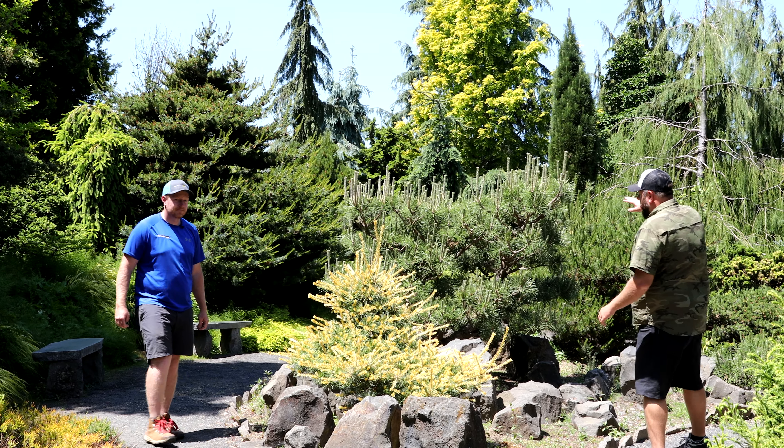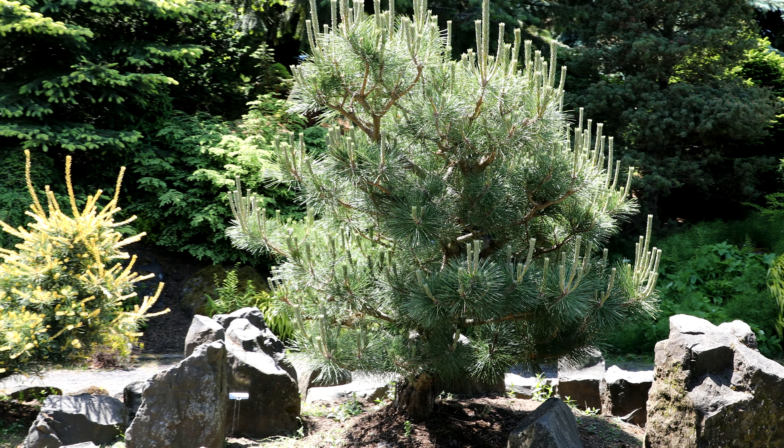Check out this Japanese black pine here. I love the aesthetic pruning done on this. This thing is gorgeous.